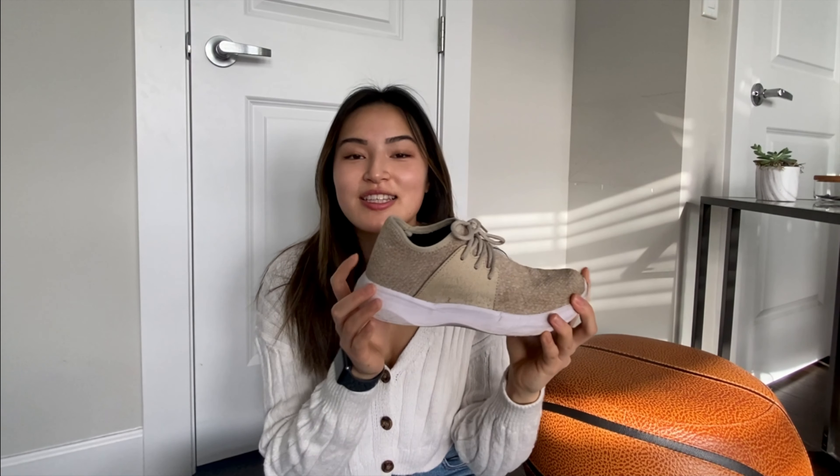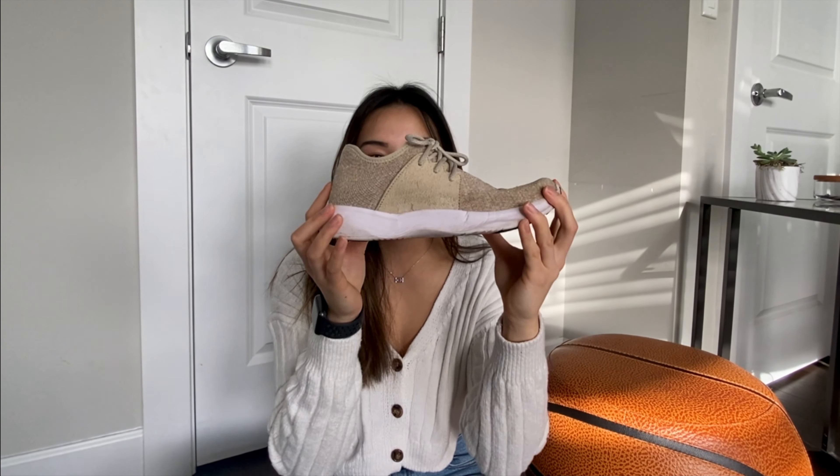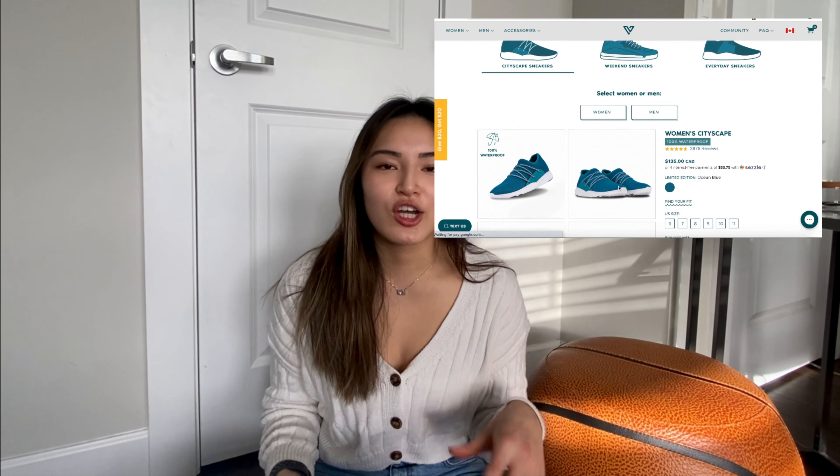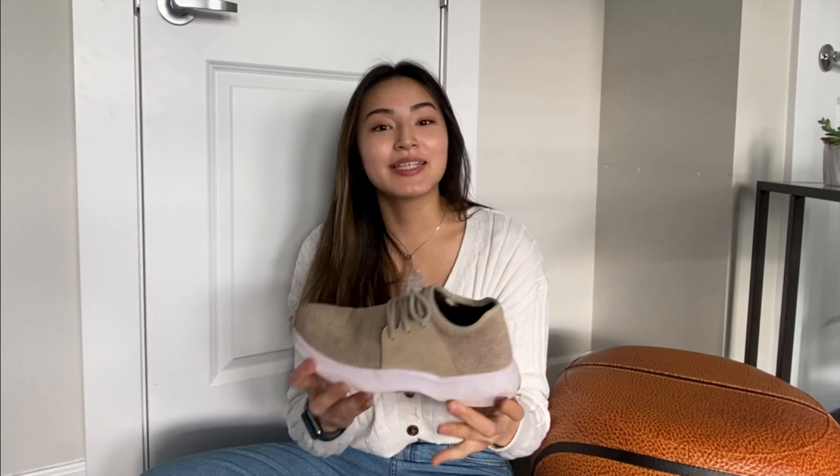I got the Everydays in size seven in the color beige. You won't be finding this color on the website because it was a limited edition, but right now they do have a new color introduced in commemoration of their third birthday — it's in turquoise green. They also have the other staple colors like white, black, and gray. The great thing about Vessi is that they're always vamping up their collections by introducing limited edition colors during different seasons of the year.